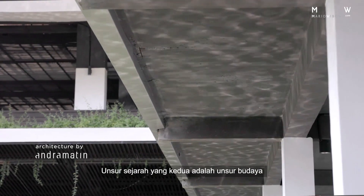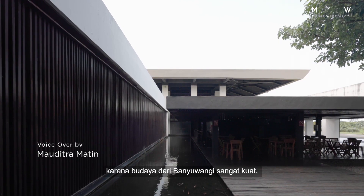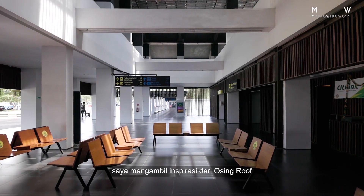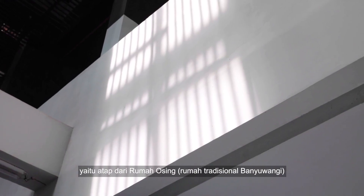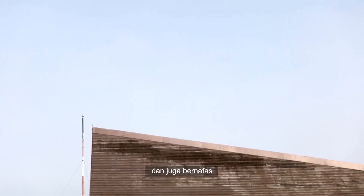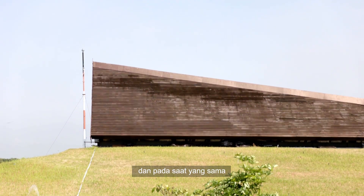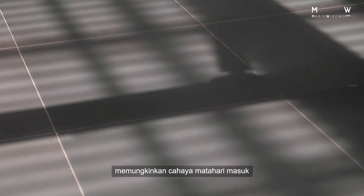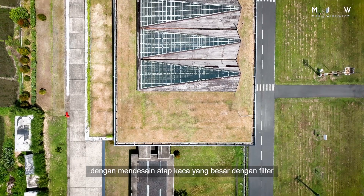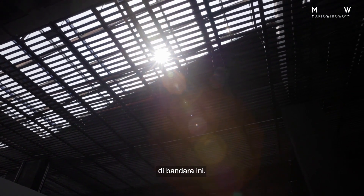The second historical element is the cultural element. Because Banyuwangi's culture is strong and the architectural traditions have been preserved, I was able to draw inspiration from the Ossing roof, which is a traditional roof from this region. This roof is porous, it is breathable, it allows heat to escape through its structure, and at the same time the porosity of that roof allows sunlight to come through. So I took inspiration from that and designed huge skylights with filters that allowed the same experience to come through in this airport.